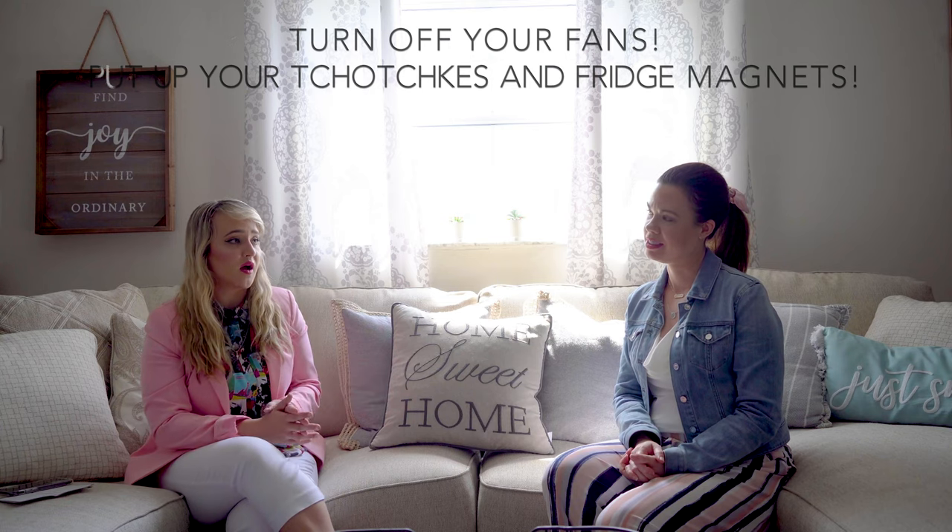Turning off ceiling fans is another thing a lot of people don't think about — in photos it just looks like a big blur, like a ghost on the ceiling. In the kitchen, remove all the refrigerator magnets — it looks very cluttered. I went into a house where they had probably a hundred magnets from every state and country they'd visited. Stainless steel appliances are the star of the kitchen, and you don't want them all covered up.